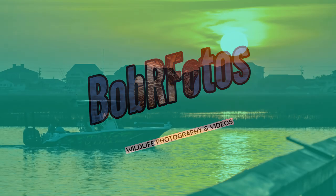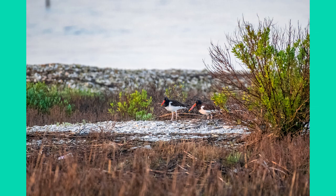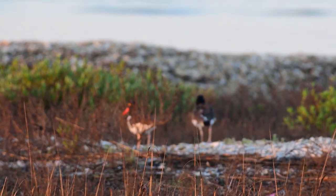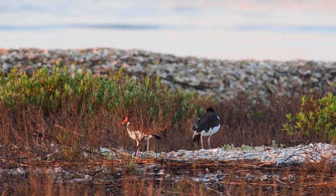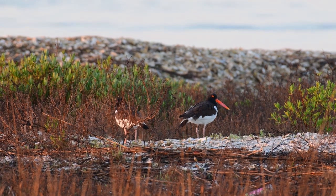On this beautiful morning I saw a couple of oyster catchers doing their deed. I was trying to focus in on them but they were just too fast, so the deed was over by the time I got in focus. I was hoping they would do the deed again, but I think the male was too tired and they just separated and went about their way.